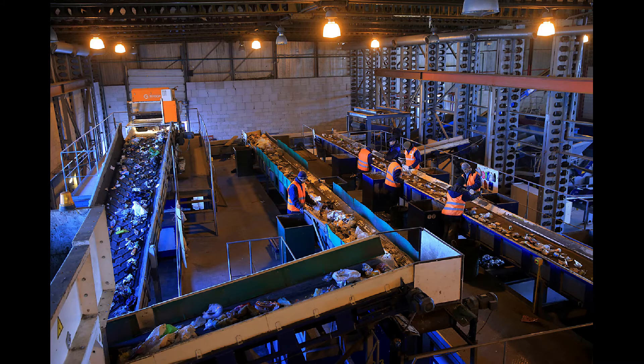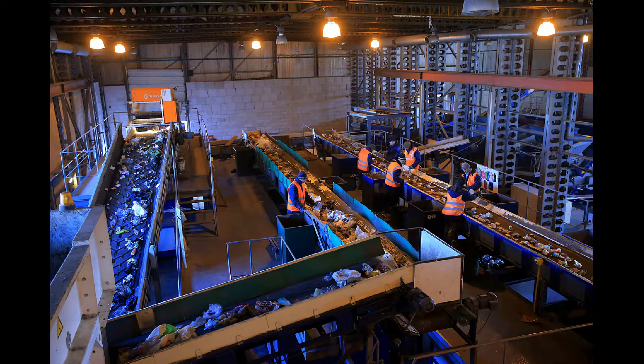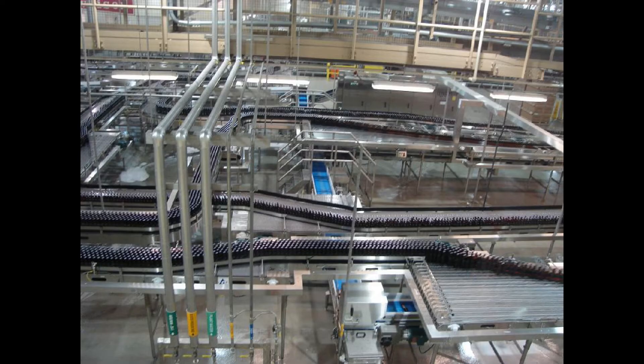In production plants, most of the components are taken from one part of the facility to another with the aid of belts. Unfortunately, it is often the case that these objects fall to the ground.